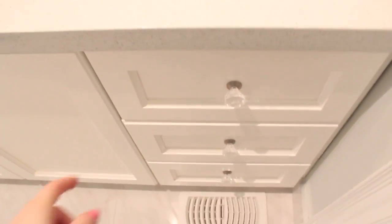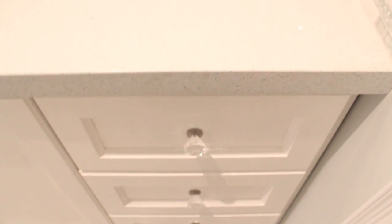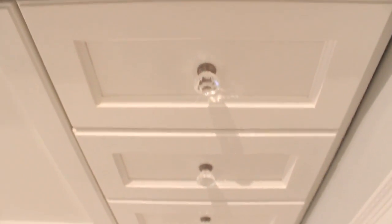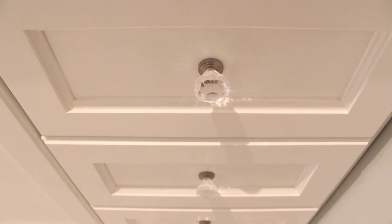I'll tell you a little bit about the vanity and then go through the drawers as well. This vanity was already here, but I painted it white to match my theme and got a new countertop for it. It's granite with sparkly specs — everything is white with a hint of blue to it. I also replaced the knobs with crystal ones from Home Depot — I love them.